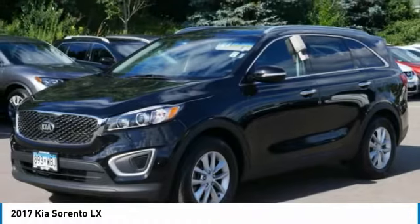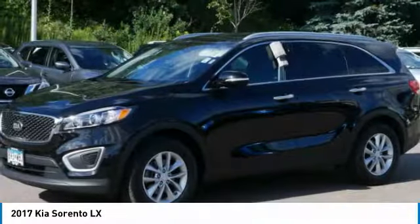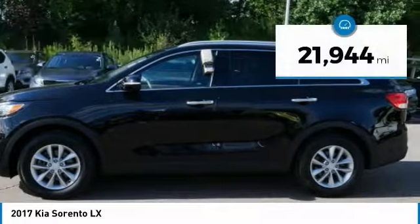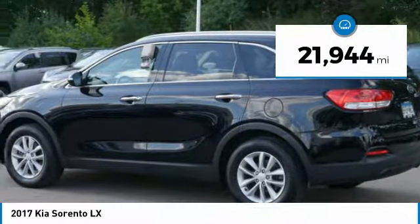Take one look at its stylish, sleek design and you'll want to cross over to a Sorento. It is priced below $20,000 and has less than 25,000 miles.